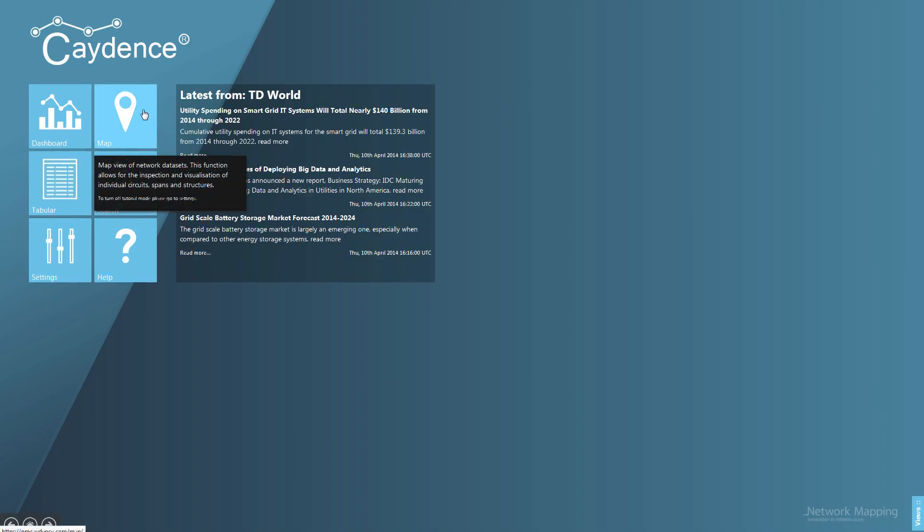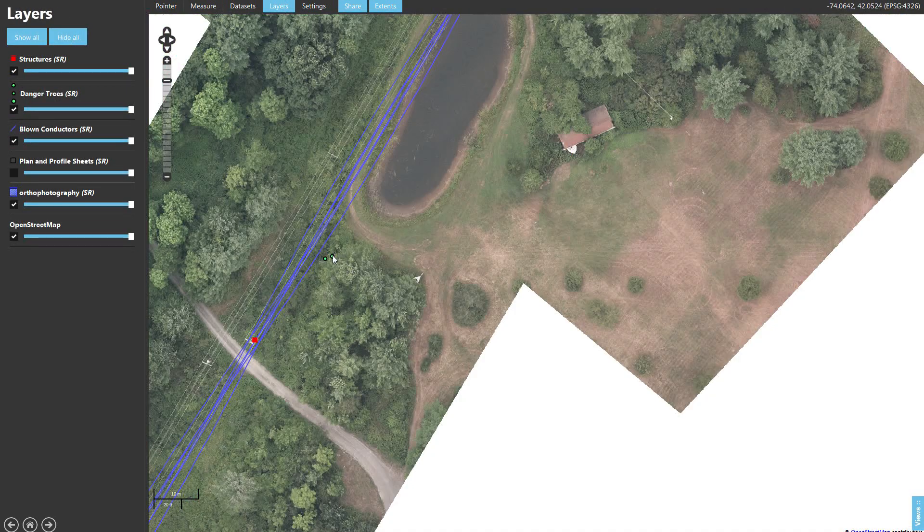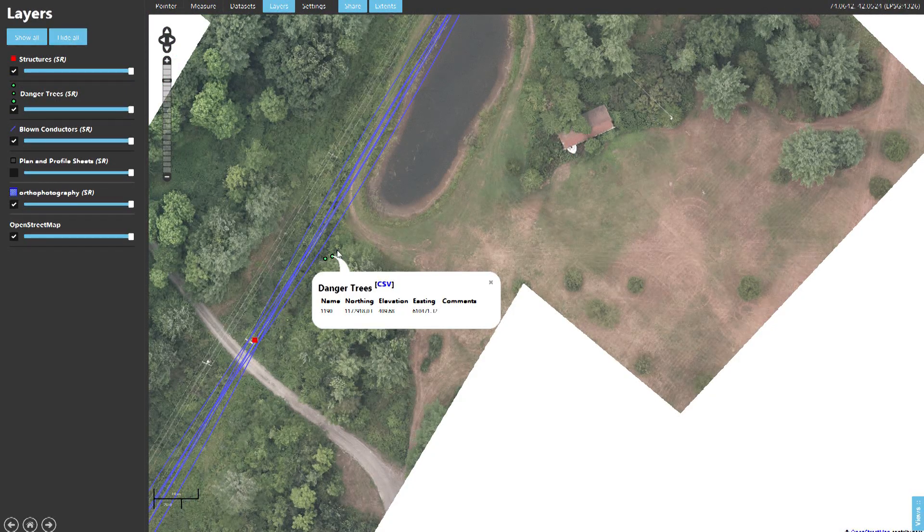An example of this is shown using our vegetation management service, where Cadence can be used to view infringements on individual circuits and efficiently manage the associated maintenance activities.